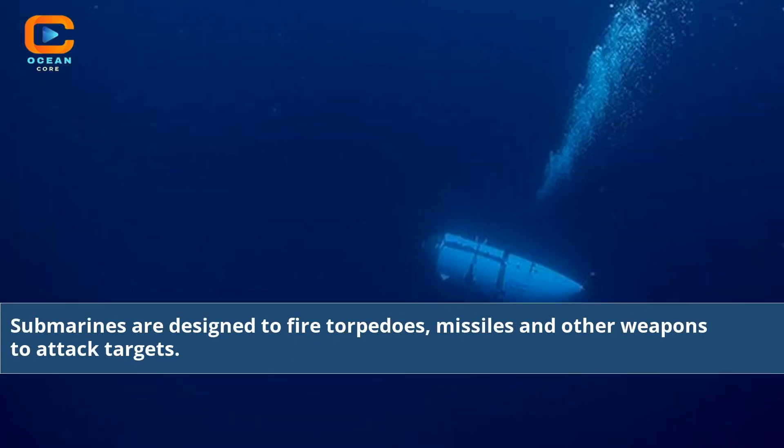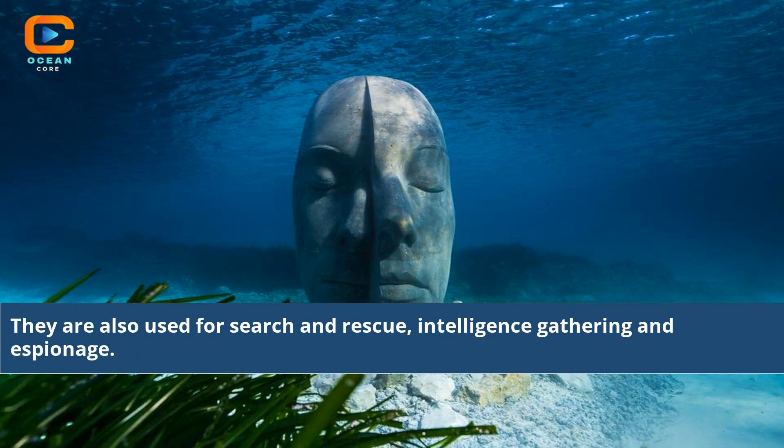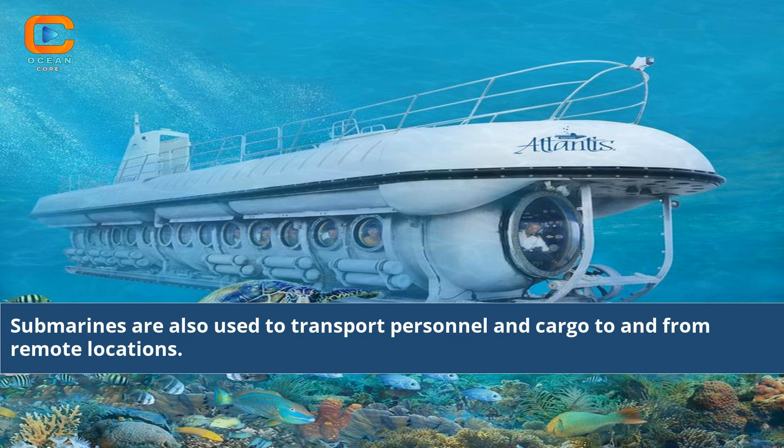Submarines are designed to fire torpedoes, missiles, and other weapons to attack targets. They are also used for search and rescue, intelligence gathering, and espionage. Submarines are also used to transport personnel and cargo to and from remote locations.